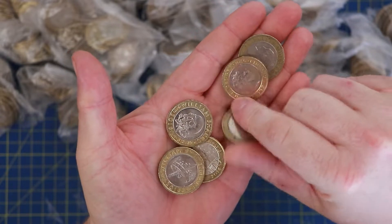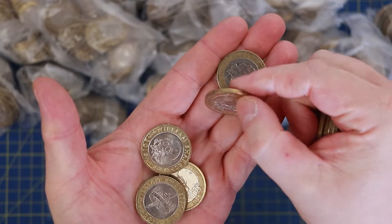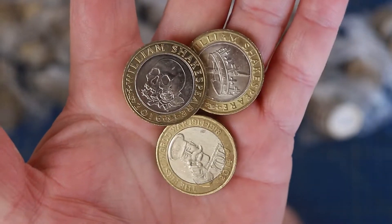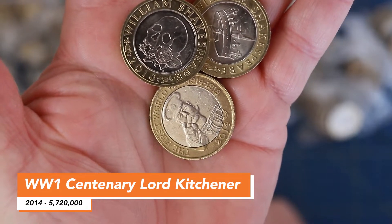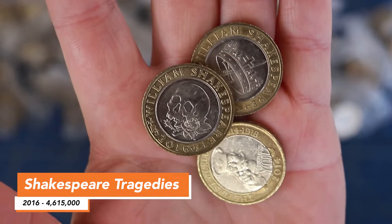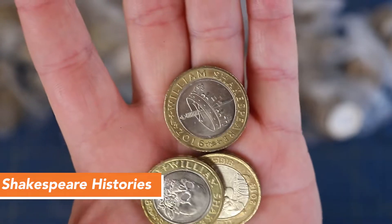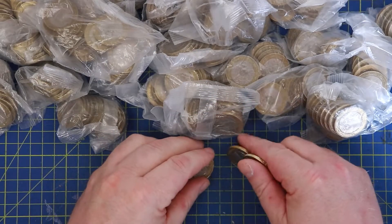Not worried about technology coins - if we find a 2013 or a 2015 I might just check the die rotation, but apart from that they go back to the bank. What we're looking for are these commemorative two pound coins. At the bottom we have the Lord Kitchener World War One centenary, the Shakespeare's Tragedies - a very cool coin with a skull - and Shakespeare's Histories.